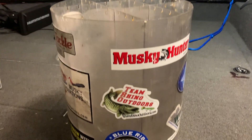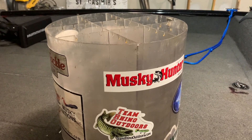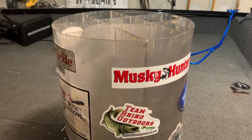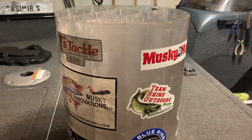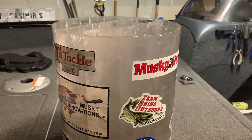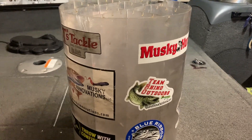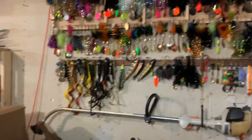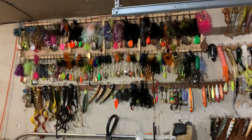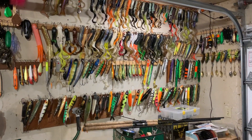I'm not one of those guys that carries 400 baits in the boat at all times. A lot of times I'm fishing on other boats or I just like to switch things up. I do have a Lakewood box and sometimes I use Plano boxes, but this is what I'll be using this weekend.